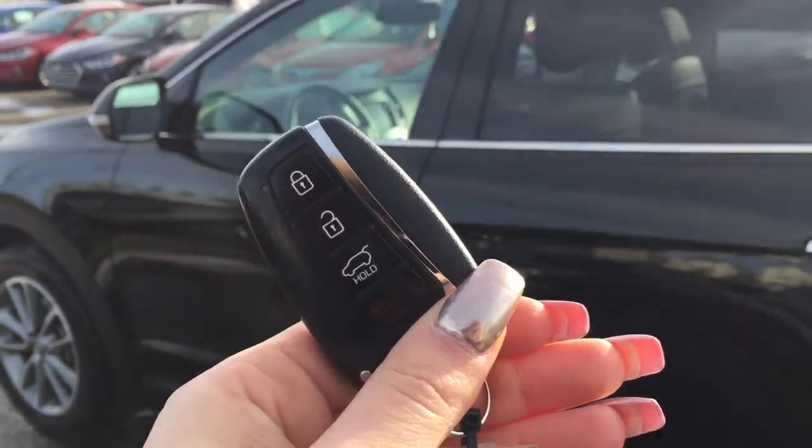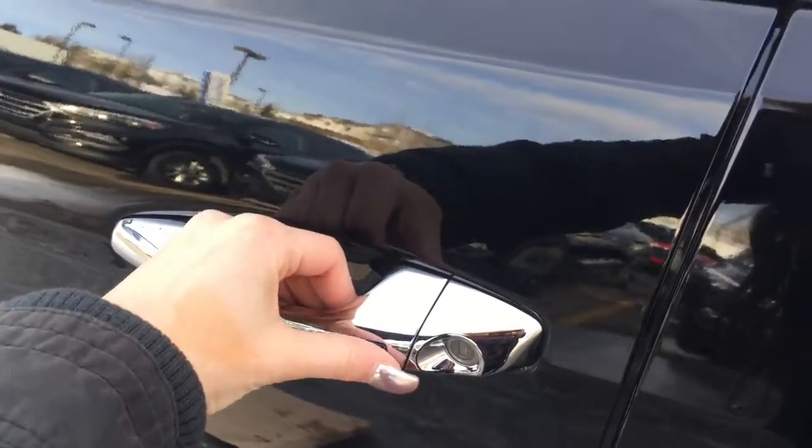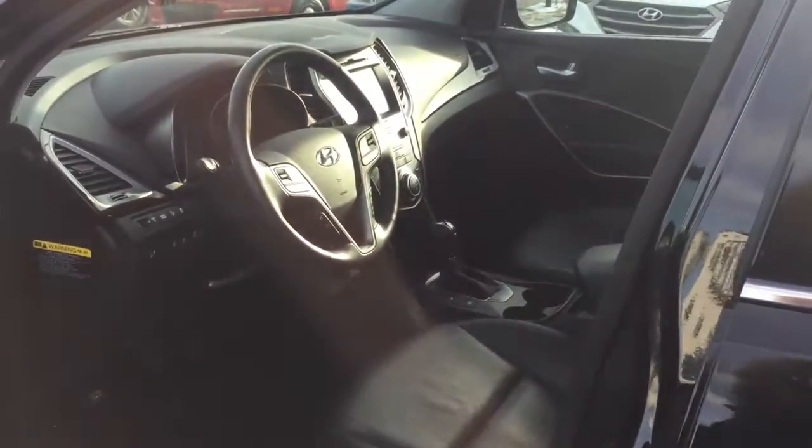Here's a look at your proximity key. This means that you do have keyless entry, so as long as this fob is on your person you'll be able to gain access to your Santa Fe.